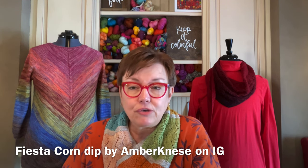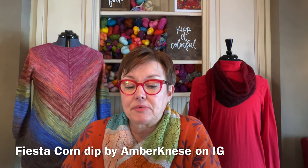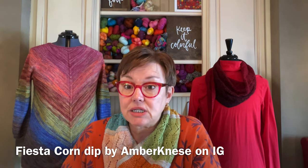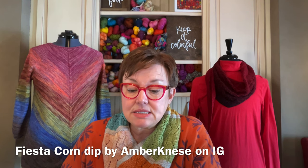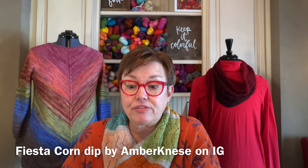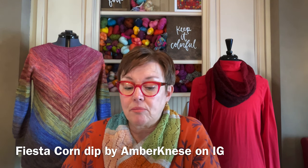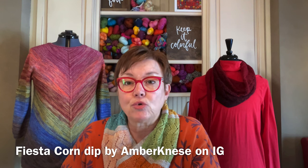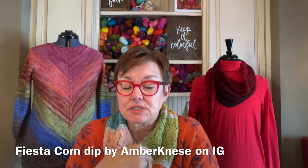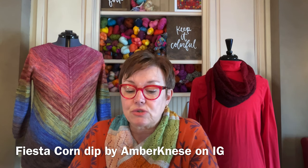Fiesta Corn Dip: four cans of corn (you could use frozen), two cans of Rotel, one green pepper chopped, one cup of cilantro, one onion chopped, one cup of mayo, one cup of sour cream, one cup of shredded cheese, taco seasoning, and Cajun seasoning. Mix it all together, top it with Fritos and cilantro, and you can add more cheese, sour cream, or mayo until it's smooth. It's mostly corn with vegetables in that mix of mayo, sour cream, and taco seasoning.